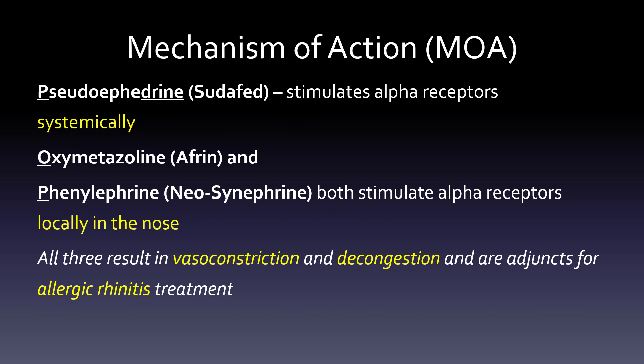Pseudoephedrine, or Sudafed, is usually an oral tablet. It stimulates alpha-receptors systemically, so it goes throughout the whole body. Oxymetazoline (Afrin) and phenylephrine (Neo-Synephrine) both stimulate alpha-receptors locally in the nose, so you don't get as much of the cardiac contraindication issues. All three result in vasoconstriction and decongestion and are adjuncts for allergic rhinitis treatment.